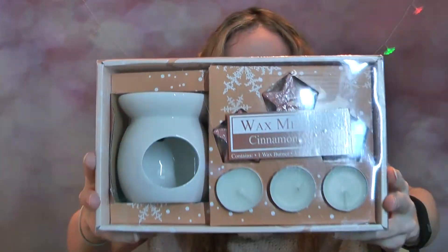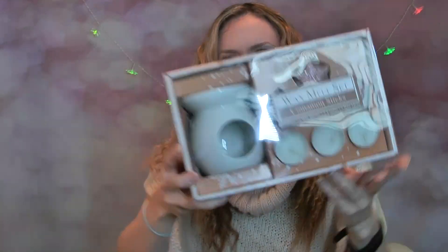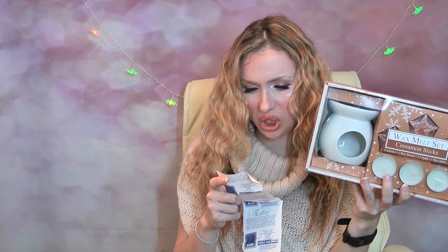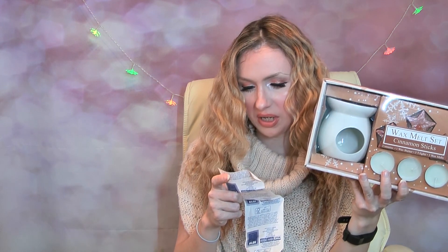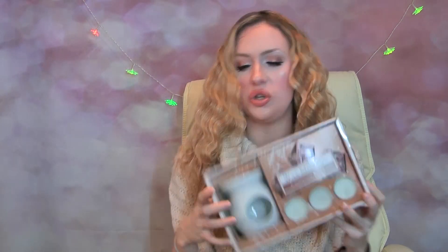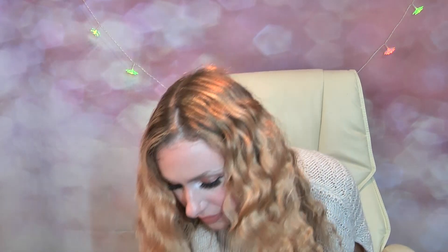The next thing I have here is a wax melt set - you get one wax burner, free tea lights, and free wax melts, and this is in cinnamon stick. This would have been a really nice stocking filler, a nice present for somebody. The packaging is really good actually. This one was 2.49 - a wax melt burner gift set for 2.49. I mean, what a fantastic deal.